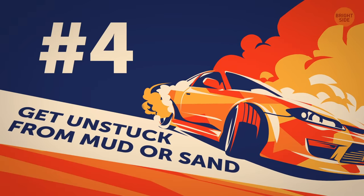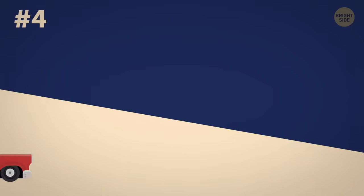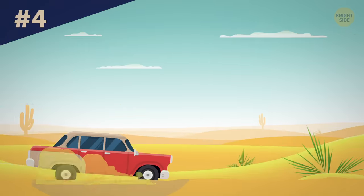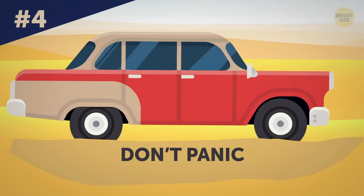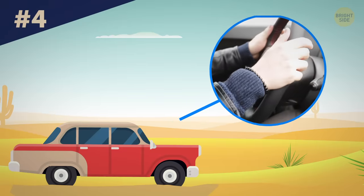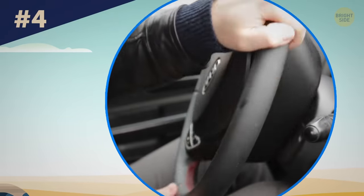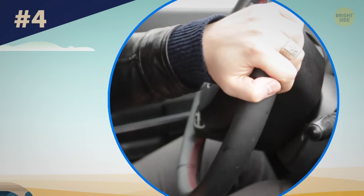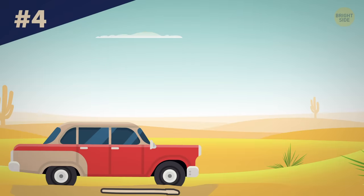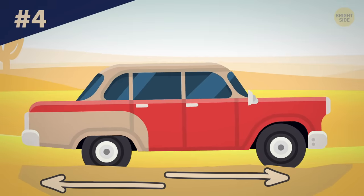Tip 4: Get unstuck from mud or sand. In case you get stuck in the mud, sand or snow, don't panic — there's always a way to get out. First of all, give your tires some room to maneuver. Move the steering wheel back and forth to achieve this, but do it really slow to get traction. As you're doing it, go from reverse to drive quickly but no more than 8 times so as not to damage the car.